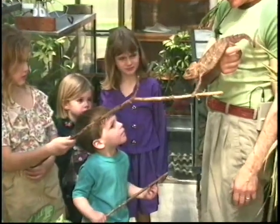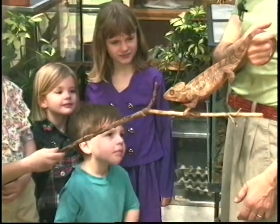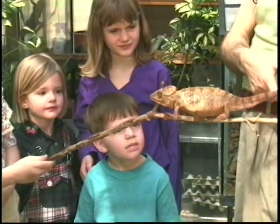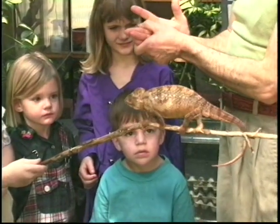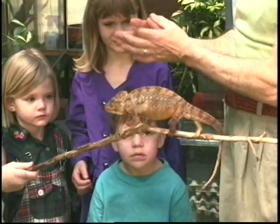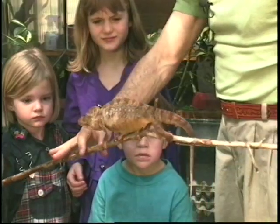This is the Madagascan Chameleon — this is a boy. The feet of the chameleon are unique: the toes are fused into three toes and two toes, and they pinch onto the stick.